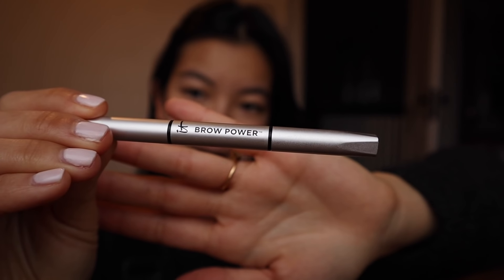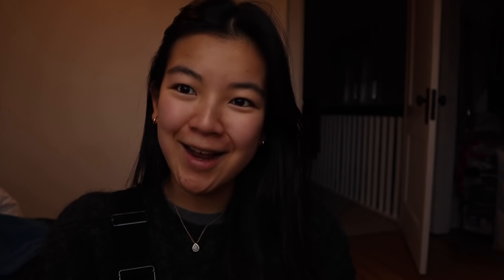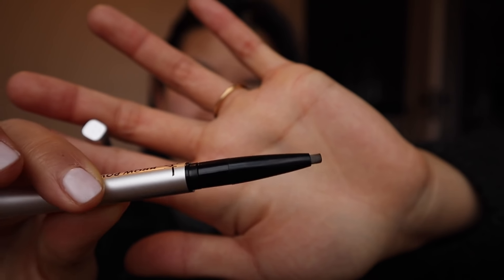My face is definitely poofy. I slept at like one yesterday and I haven't gotten much sleep, so don't mind all this crazy poofiness. I am trying a new brow pencil and I'm actually really liking it. It is the It Brow Power — super cute and small with a super round, small tip. Brushing the brows up.